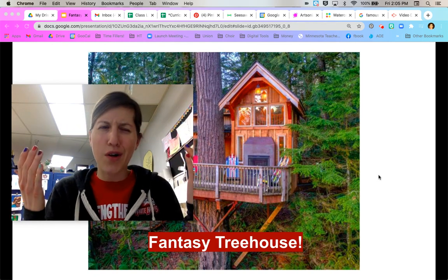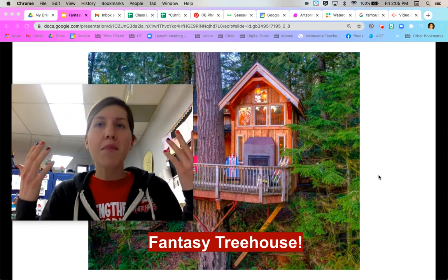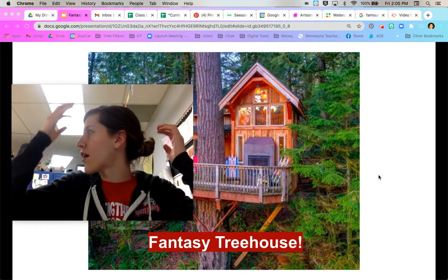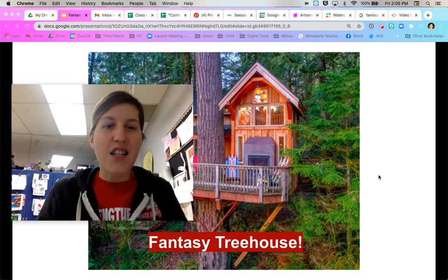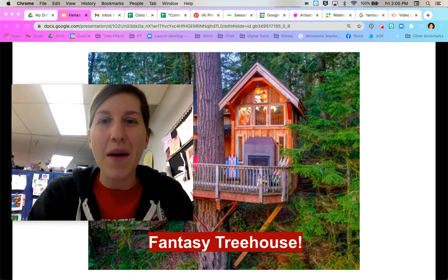Brainstorm is kind of a funny word. When I was little, I was like, is there a thundercloud? Am I going to get struck by lightning? What it means is you just come up with a lot of different ideas, and they're all kind of turning around in your head, thinking about each one, not sure which one you're going to pick. And eventually, you pick a couple, and that's what you put on your paper. So let's talk about treehouses.